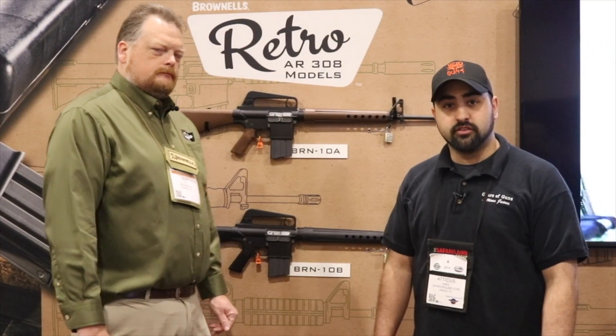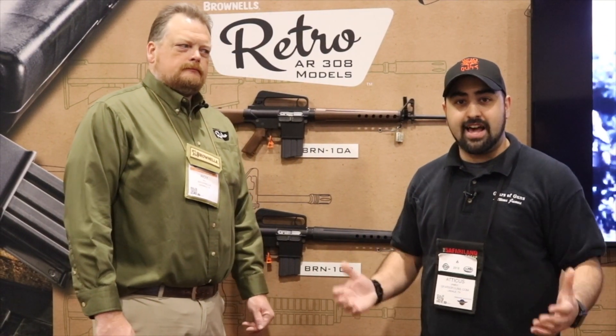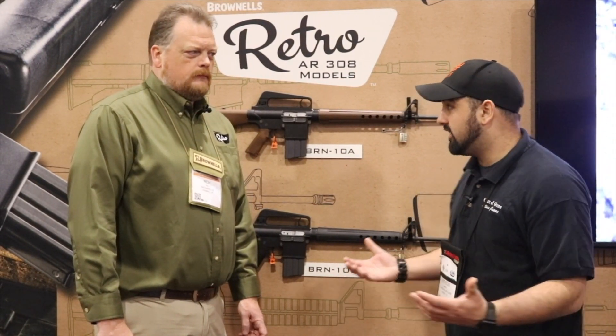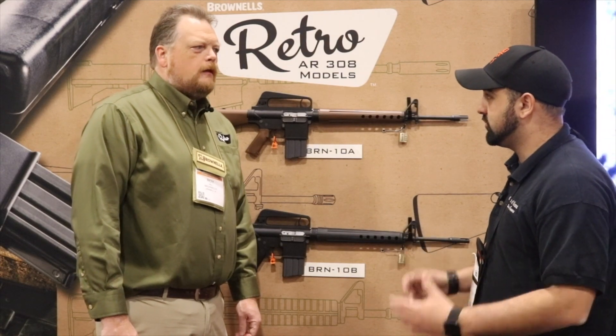Hey guys, Atticus James here with GearsOfGuns.com and it is the last day of SHOT Show 2018. We're here in the Brownells booth and you guys have something pretty interesting, don't you?